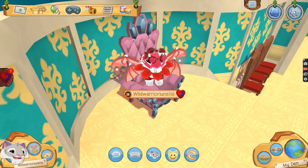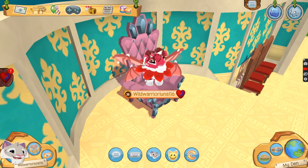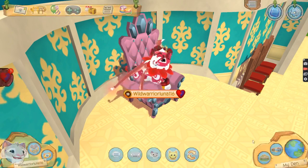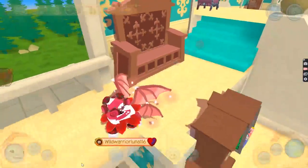Hey guys, so I finally finished the den and I'm at the den room right now and have a look to show you guys. I'm currently on a big screen right now so you guys can see.